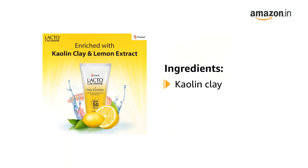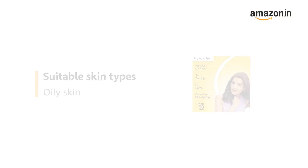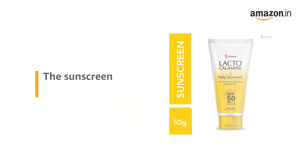It is enriched with kaolin clay and lemon extracts. It is suitable for oily skin types, and it has a lemon fragrance. The sunscreen comes in a 50 gram tube.